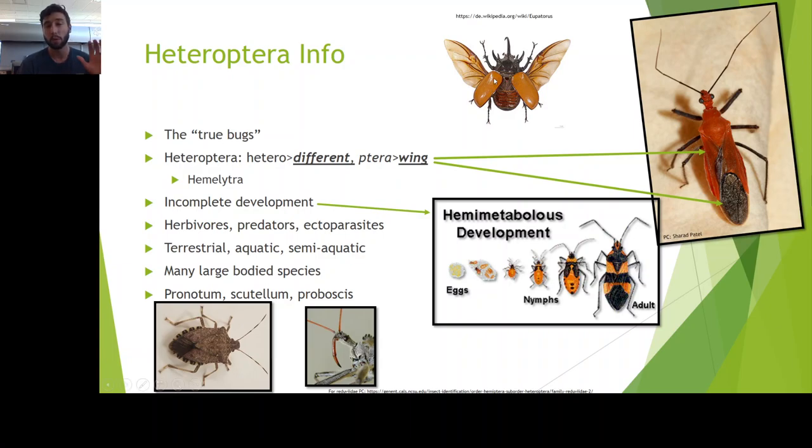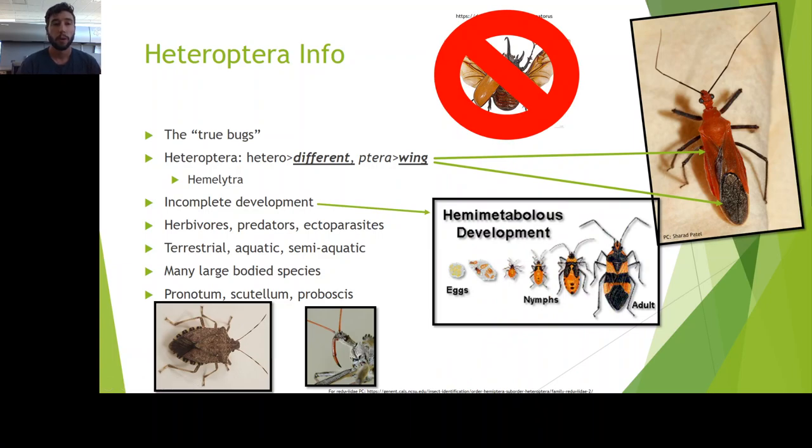Beetles are a totally different order, so don't get that confused. What else is unique about Heteropterans? True bugs is something that this group is referred to as. A lot of Hemipterans in general are referred to as the true bugs, but know that when you hear someone say true bugs, a lot of times they're either mentioning Hemiptera in general, or the suborder Heteroptera specifically.